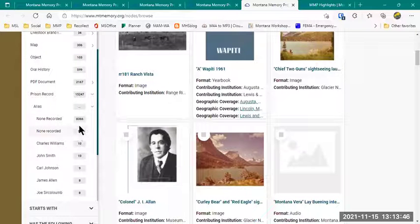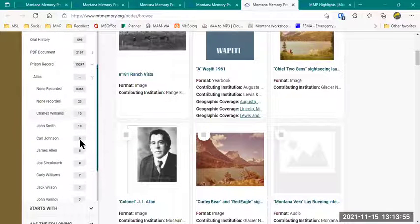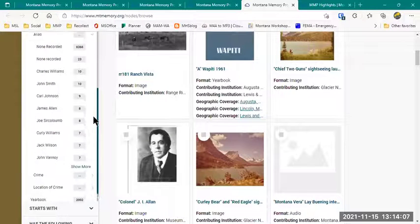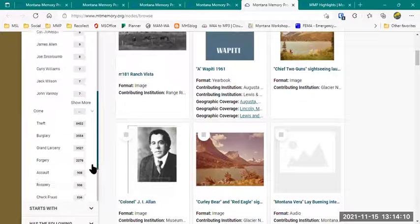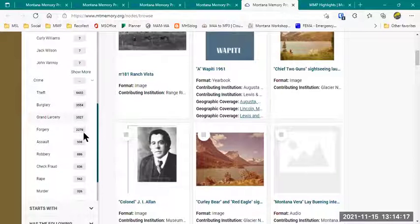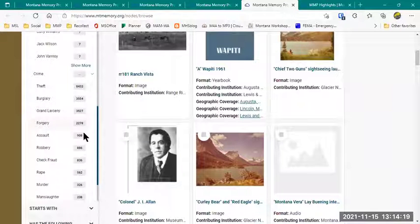So 'None recorded' comes up 8,366 times, and 'none recorded' with a lowercase R comes up 23 times — you can see we have an error in one of our metadata fields that will need to be rectified so those come up together. But Charles Williams, John Smith, and Carl Johnson all used aliases multiple times. If I sort by crime, you can see theft, burglary, and grand larceny were the top three crimes in the state of Montana through 1971, which is the date these prison records end.